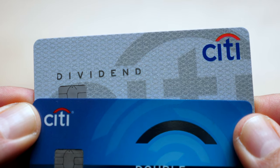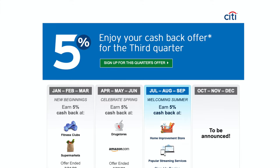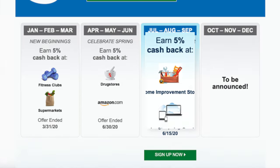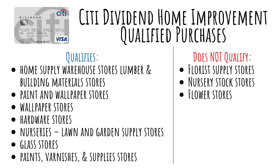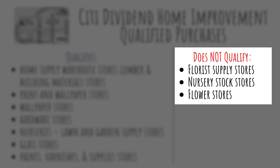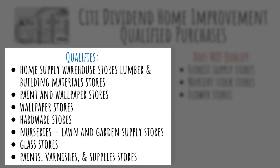Citi Dividend users are ending the second quarter bonus categories of drug stores and Amazon.com. For the third quarter of 2020, we'll be receiving 5% at home improvement stores and on popular streaming services. For hardware stores, just be aware that florist supply stores, nursery stock, and flower stores are not eligible for the bonus. However, lawn and garden stores and nurseries do qualify.